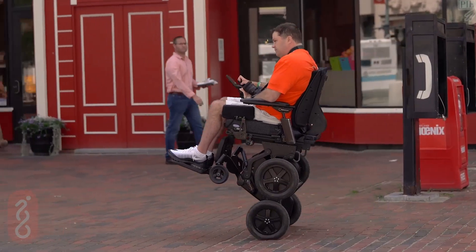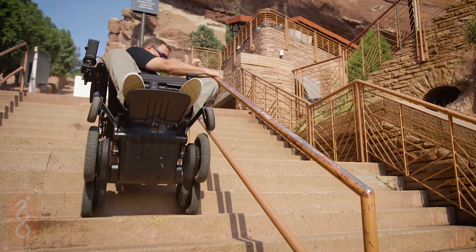Let your world open up. The iBot is ready to reach, climb, go!